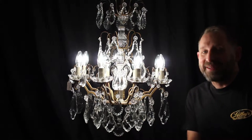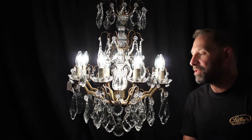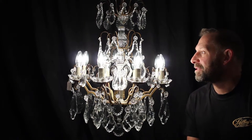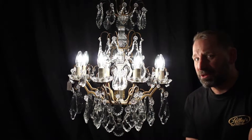This is a fantastic French chandelier dating from the 1930s, completely restored back to its original condition, just as intended by the original manufacturer. As chandeliers go, this is pretty much the top end.